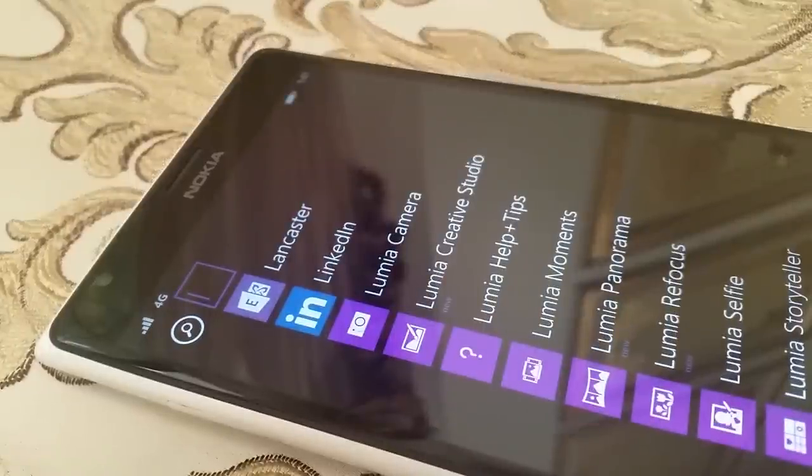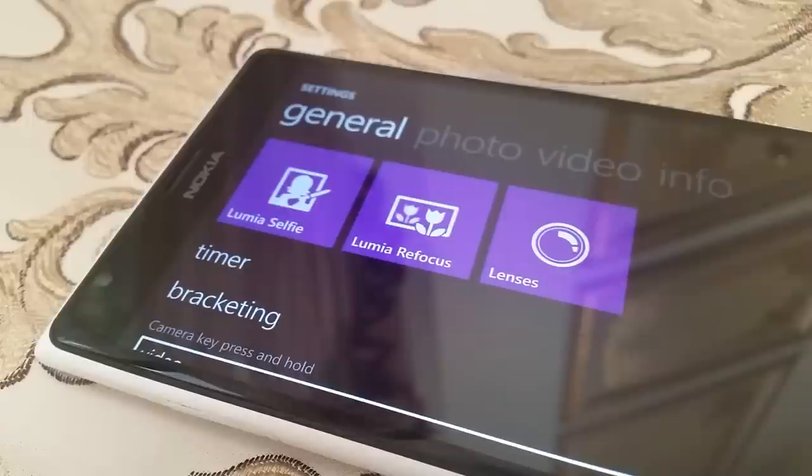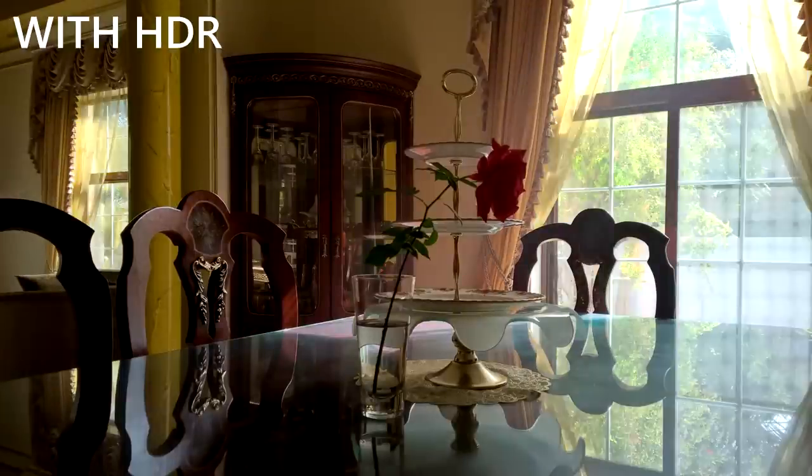But let's move on to what you're really here for — the camera improvements, and boy are they great. This is a prime example of why you should never underestimate a powerful software update. Denim introduces HDR support with its rich capture mode, which does an exceptionally good job at balancing the exposure levels in a scene.